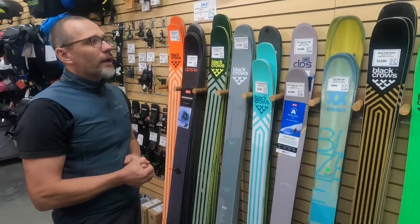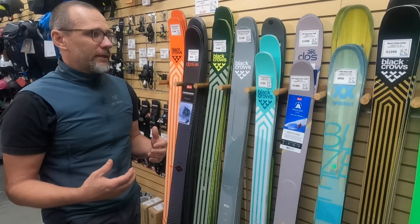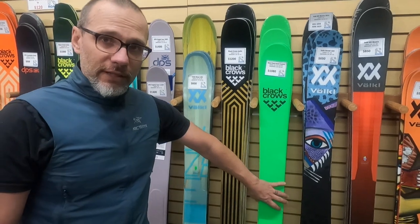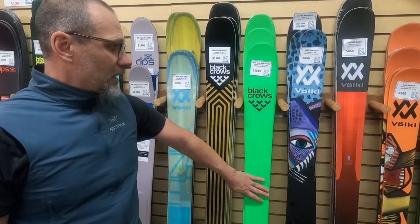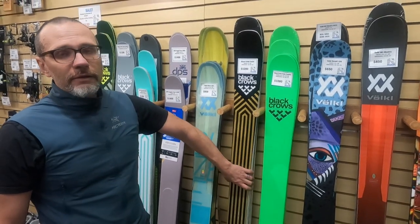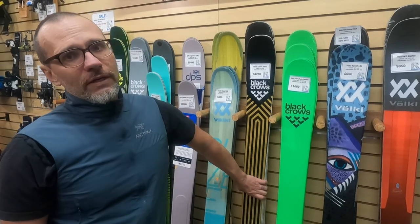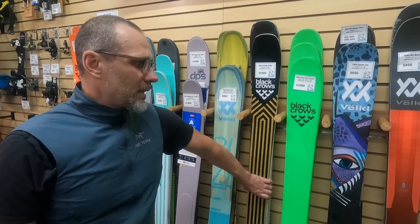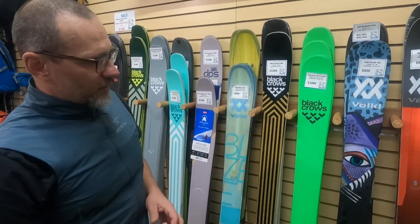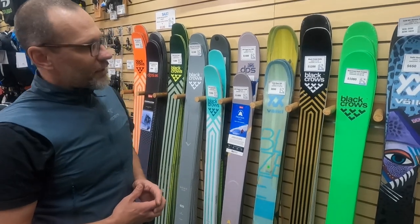Our selection here is actually quite simple. We've simplified our wall to really define what the skier coming through the door is going to be doing. Our narrower skis fall into two categories: one is the lighter weight touring ski, a little narrower underfoot, and the other is what I'd call a 50/50 ski — something you can definitely ski in-bounds and then go for an occasional tour.